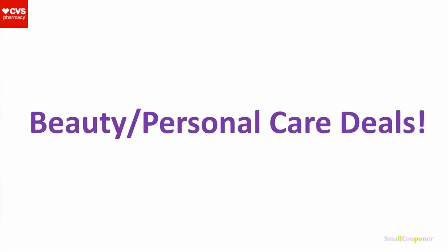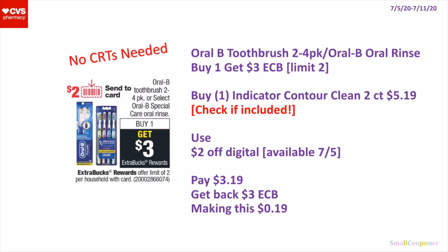So let's get right into the deals. Beauty and personal care deals. So this is a no-CRTs-needed deal. The Oral-B toothbrush, the 2-4 pack, or the Oral-B oral rinse — they are buy one, get a $3 extra buck. It's a limit of two. So you can buy one of the Oral-B Indicator Contour Clean Toothbrushes, the 2-count for $5.19. Make sure to check to see if these are included before doing the deal.